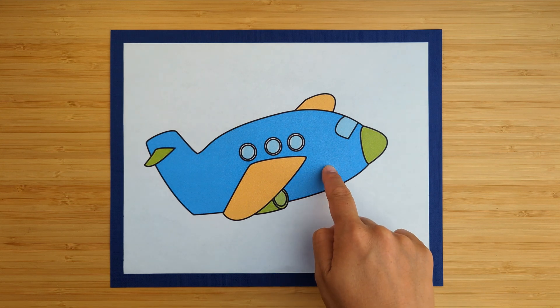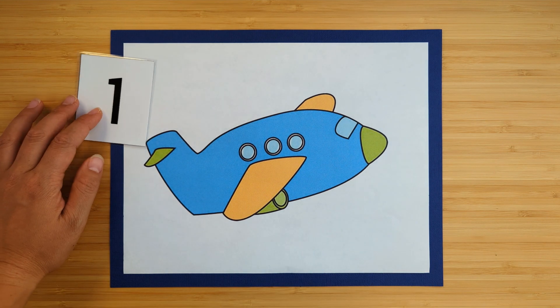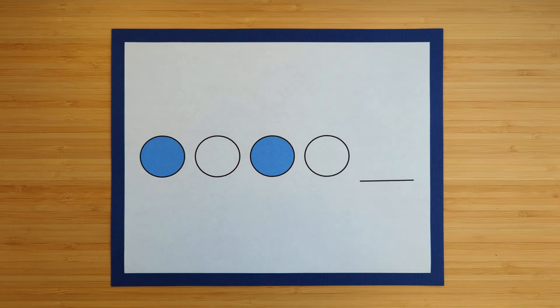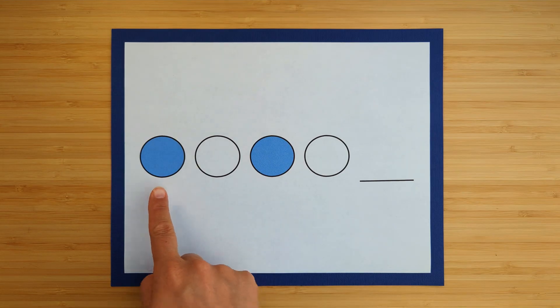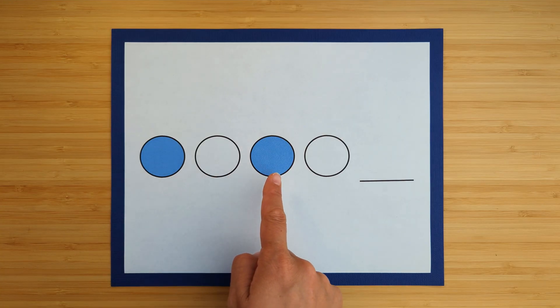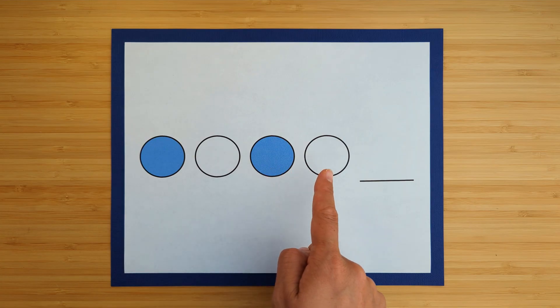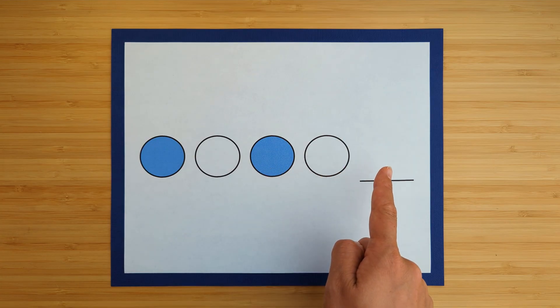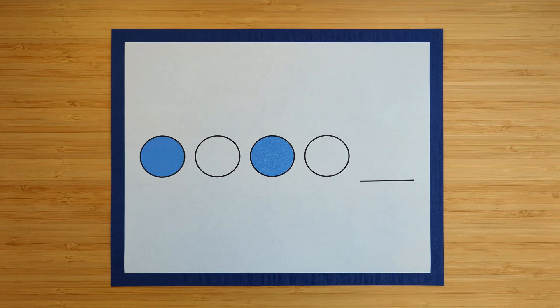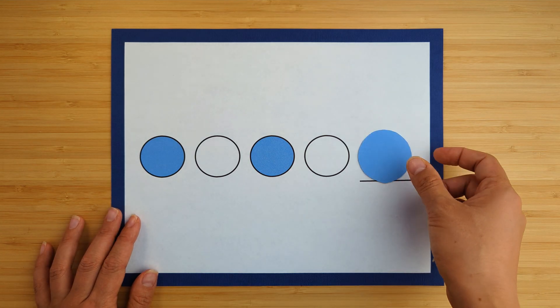One — there's one airplane. This is a pattern: blue, white, blue, white. What color comes next? Blue!